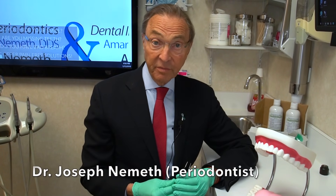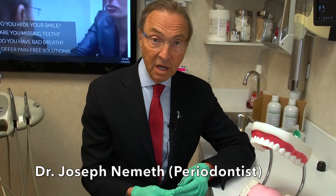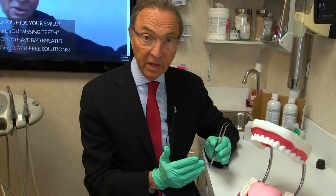I've talked about the cause of bad breath — generally certain types of bacteria on the back of the tongue. Now let's talk about how we treat bad breath to get rid of it, and get rid of it permanently.